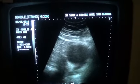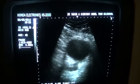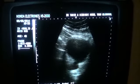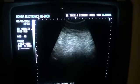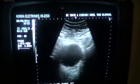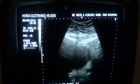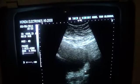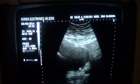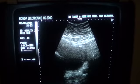The distal ureter is opening into the urinary bladder. Here is the right distal ureter — it is dilated and entering into the urinary bladder. For the left side, this is the left distal ureter — you can see it is also entering the urinary bladder, and there is a calcified, echogenic area at the most distal end of the left ureter where it enters the urinary bladder.